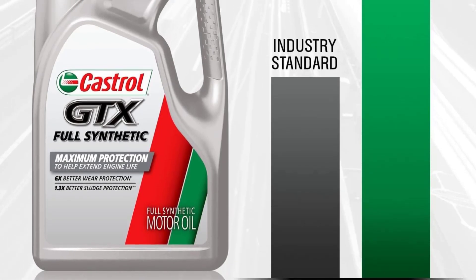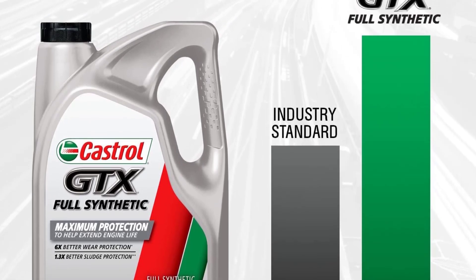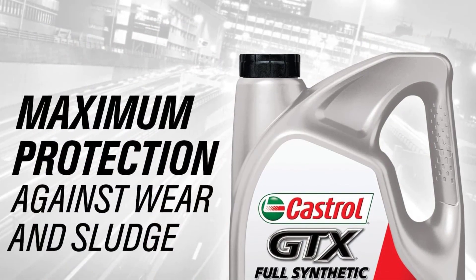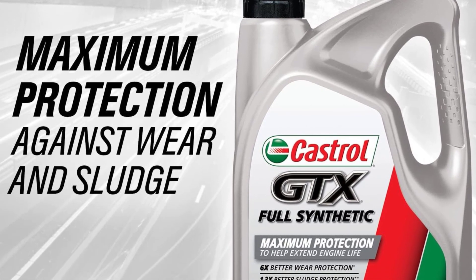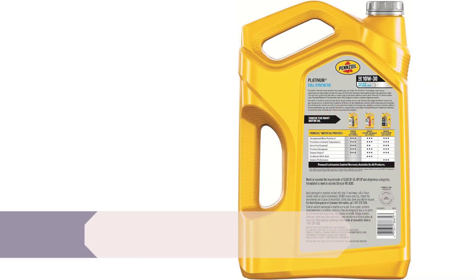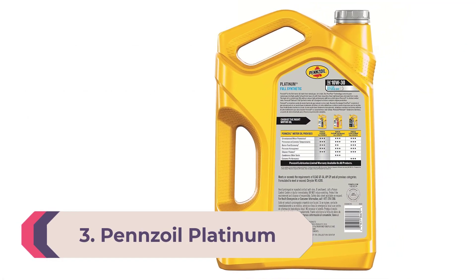With Castrol's racing background, customers trust their knowledge surrounding engine protection and maintenance. One person mentioned they'd never use another motor oil for their car, saying that thanks to this oil their current vehicle has 230,000 miles and is still going strong.